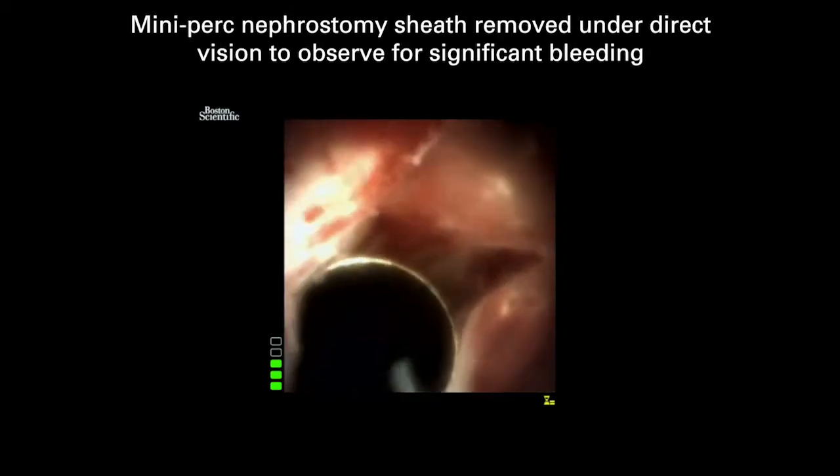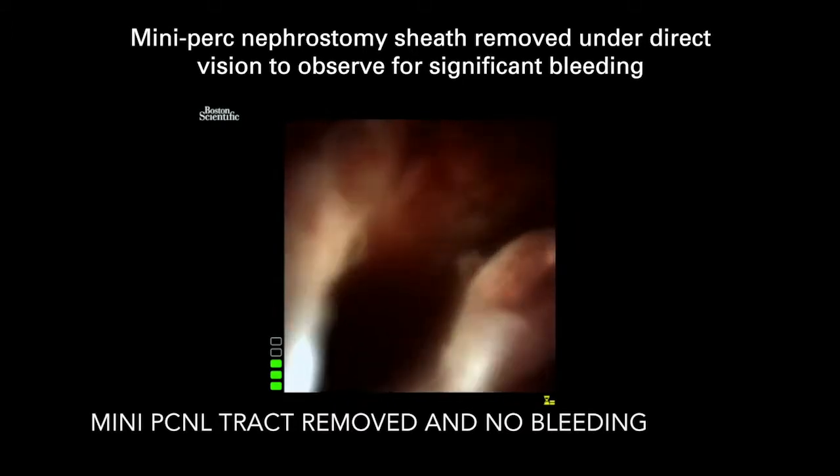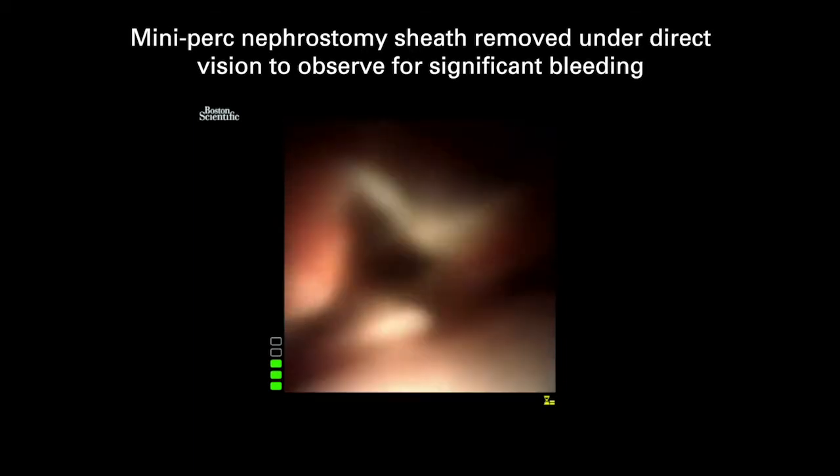The other main advantage of doing it under vision is that you can watch the metal nephrostomy sheath being removed under vision. You don't get bleeding, and at the end you can make a decision to not place a nephrostomy tube.